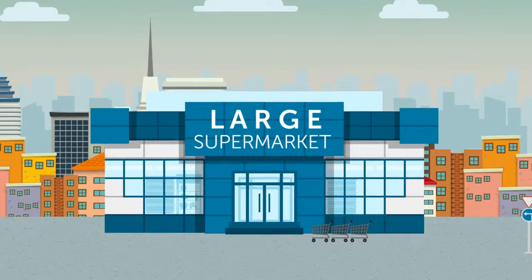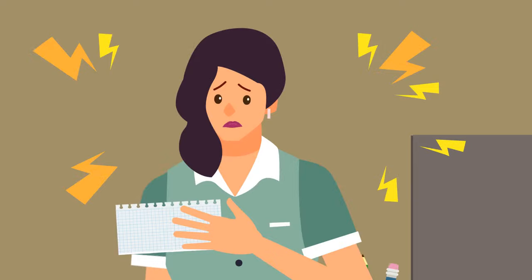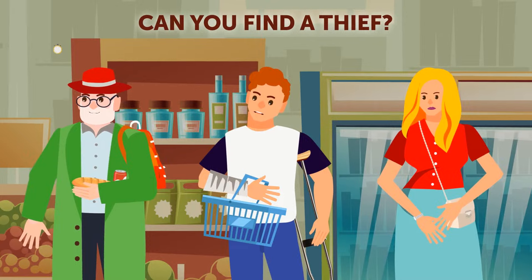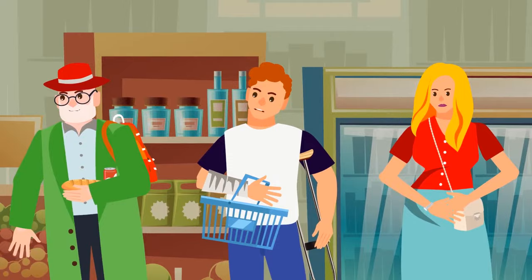Jennifer worked as a manager in a large supermarket. One morning, she received a strange text message: there's a thief among your customers, beware. Jennifer ran out of her office and saw three people who looked suspicious. Can you find a thief among them? It's this guy — if his arm was really broken, he wouldn't be able to carry a basket.